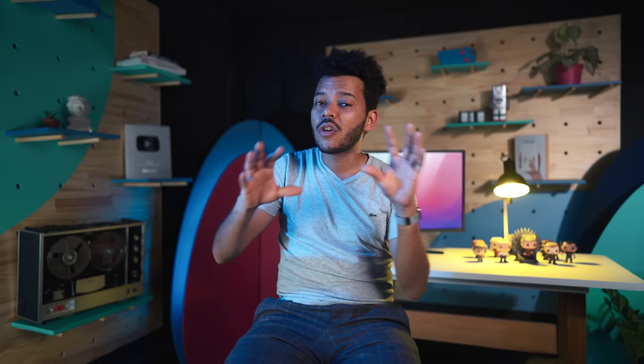For the solution slide, think of it as a mirror to the problem slide. Remember, this is your plot point — this is where you break the status quo. Great solution slides are concise; they don't involve technology or features. It's not time to talk about the product just yet; we're just presenting our thesis. What if instead of doing things like this, we do things like this.